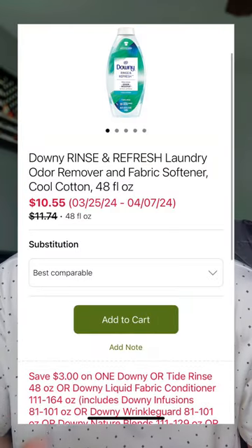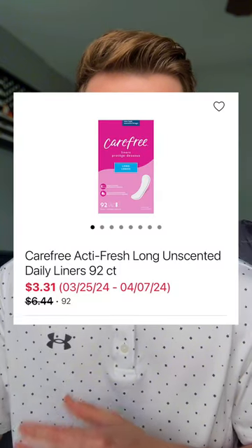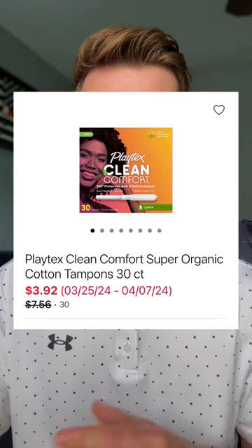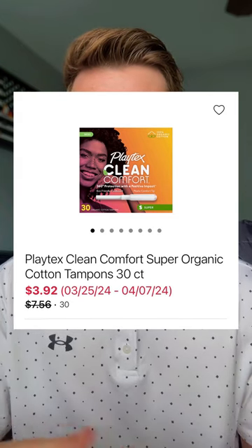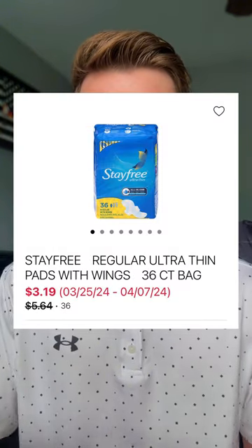If you use the Downey fabric rinse, that's on sale for $10.55, and with a $3 digital coupon, that's only $7.55. I also noticed some pretty good discounts on feminine products. The Carefree, 92 to 93 count, have been marked down to anywhere from $3.31 to $3.40. The Playtex Super or Multipack, 28 to 40 count, are priced anywhere from $3.92 to $4.61 each. And the Stayfree Maxi Pads, 28 to 48 count, are priced anywhere from $3.19 to $4.09 each.